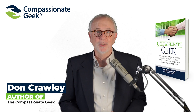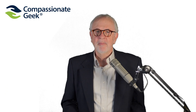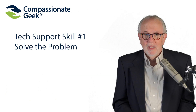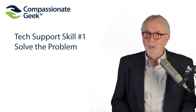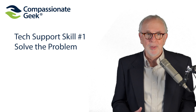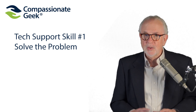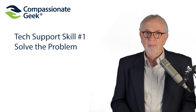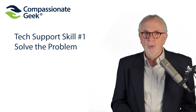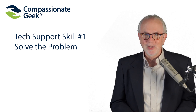The two most important tech support skills are so simple, yet so many people don't get it. Tech support skill number one is to solve the problem. According to a Harvard Business Review article, many managers hire support staff for compassion or empathy skills, both of which are important, but technical customer service has to start with solving the customer's or end user's problem. You simply must have good troubleshooting skills combined with a deep understanding of the technologies you support.